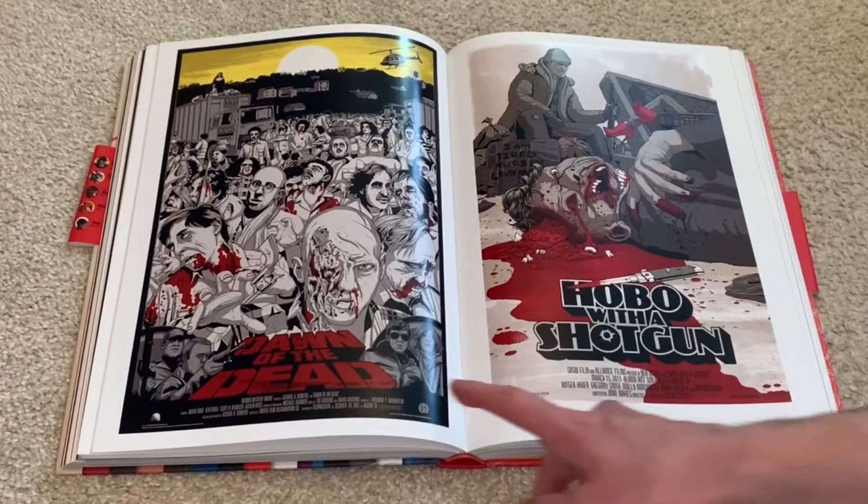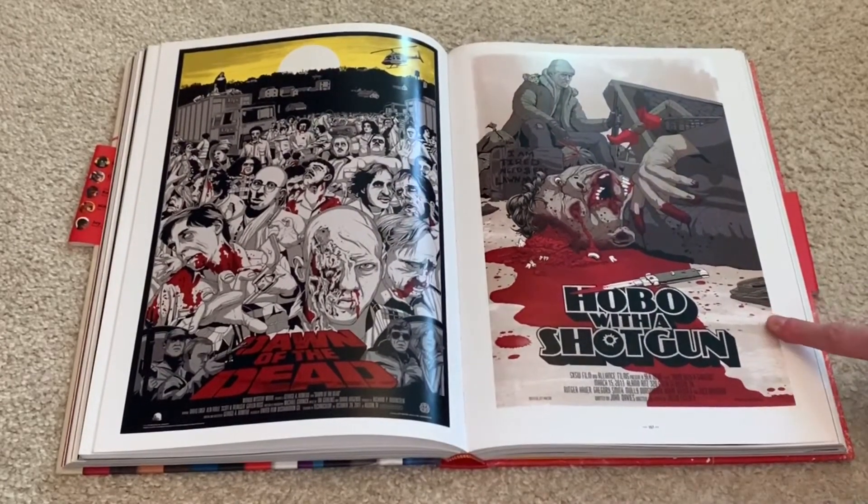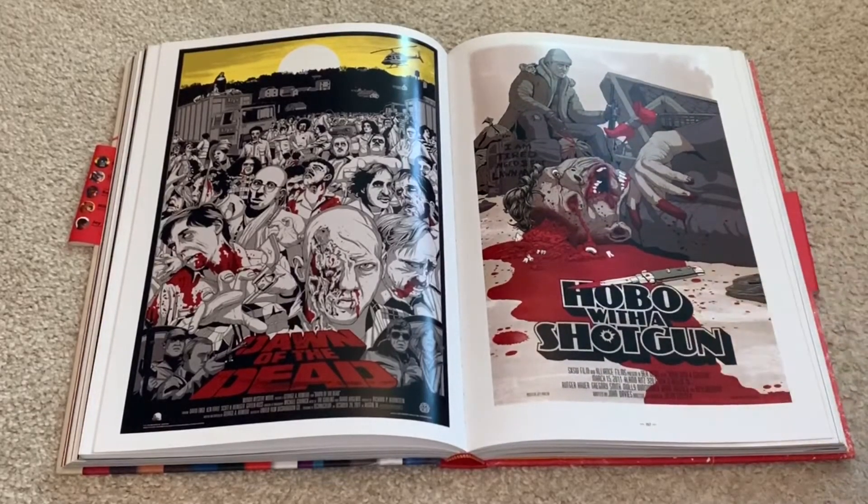And then here we got Dawn of the Dead, George A. Romero. And then we have Hobo with a Shotgun, which is an extremely underrated movie. I love this artwork too. It's just so brutal. Really describes the movie in just one picture.